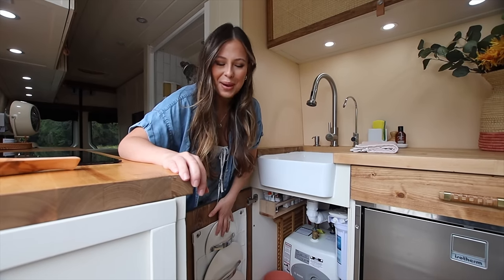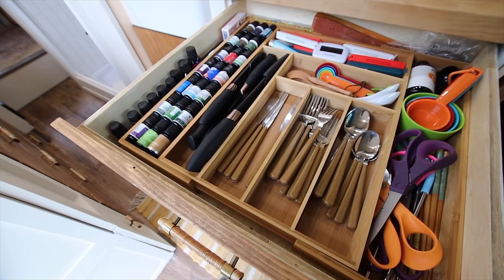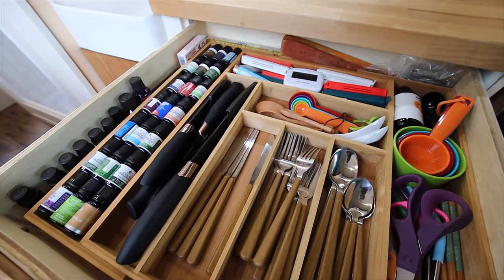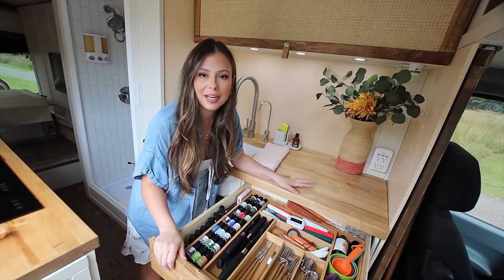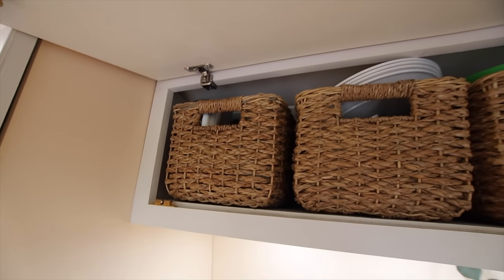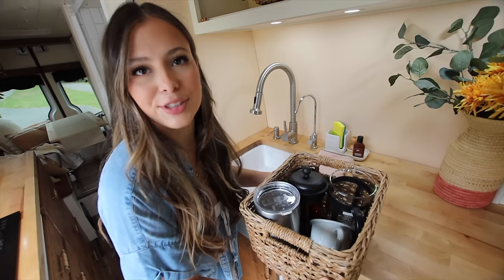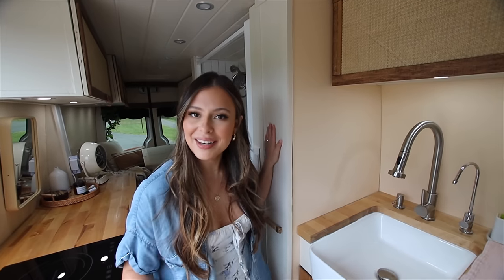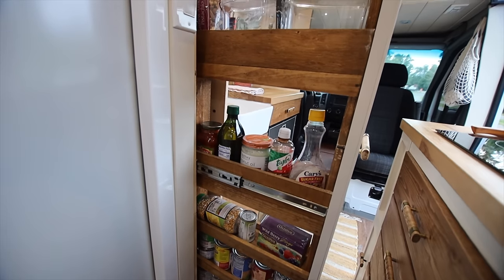I put the lids for our pots and pans over here so they're out of the way and won't be rattling while we're driving. Above the fridge I'm very proud of this organized area — we have a little too many essential oils but we have the space for it. Above that is a cabinet with all our kitchen stuff: plates, coffee mugs. And one of my must-haves for the van is this pantry — look at all the space! In the bus we barely had any space for canned food and dry food.